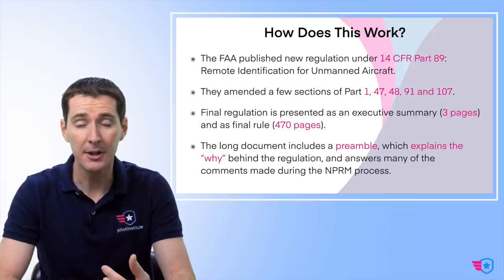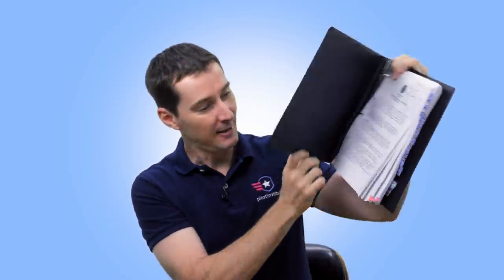The final regulation is a big stack — I actually printed it. I like to read stuff in printed format. I put a bunch of tabs and took a lot of notes. This is 470 pages — the entire executive summary plus the final ruling plus the preamble, which is where you can find answers to questions like why did the FAA do this or what does this exactly mean. Lots of very valuable information in there.